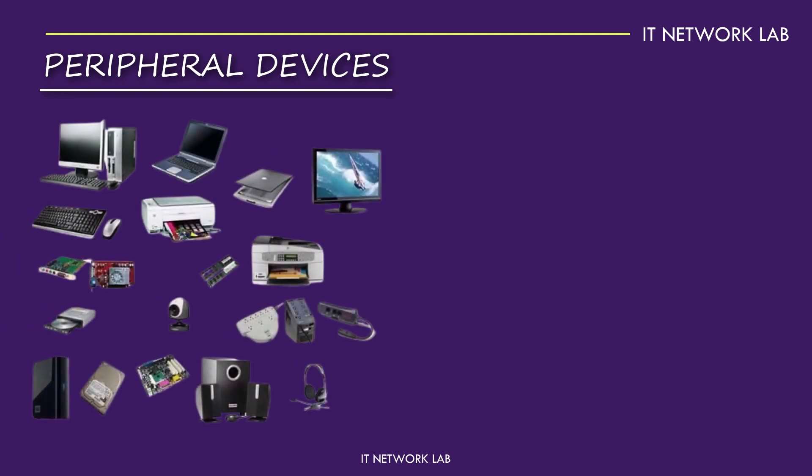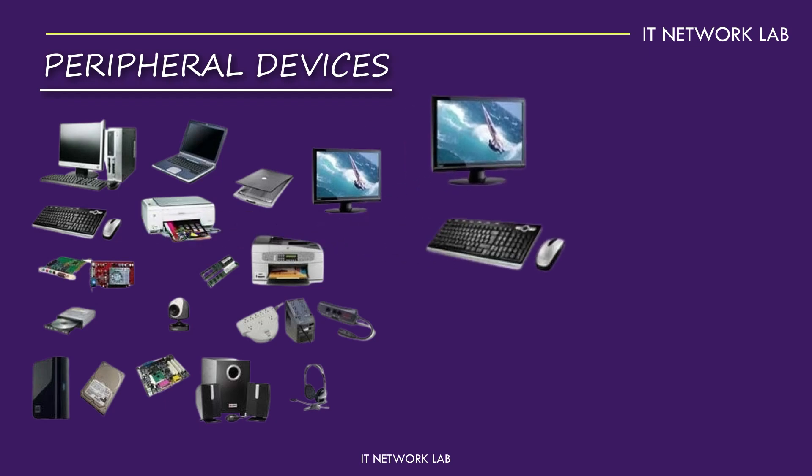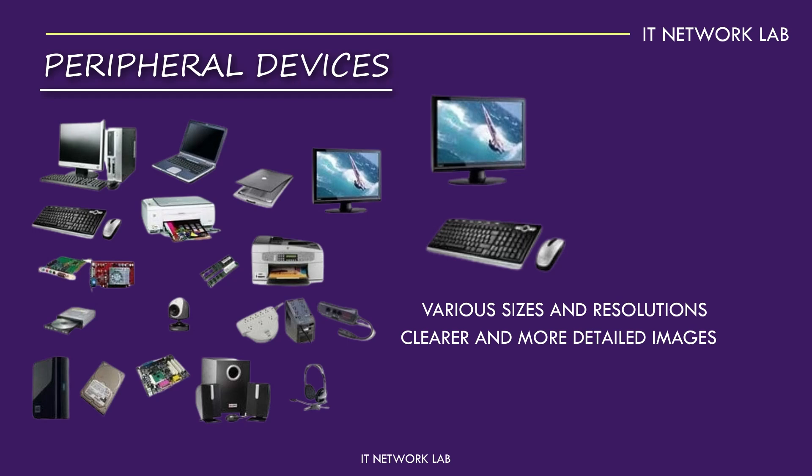Peripheral devices are the external components that you interact with. This includes monitors, keyboards, and mice. They connect to your computer and allow you to input commands and view output. Monitors come in various sizes and resolutions, with higher resolution monitors providing clearer and more detailed images. Keyboards and mice also come in many forms, from basic models to high-end gaming setups with customisable keys and advanced sensors.